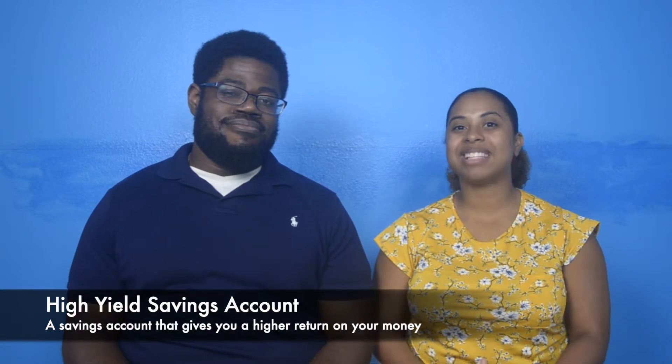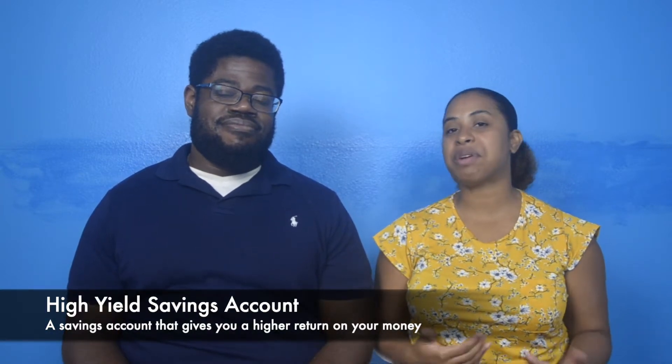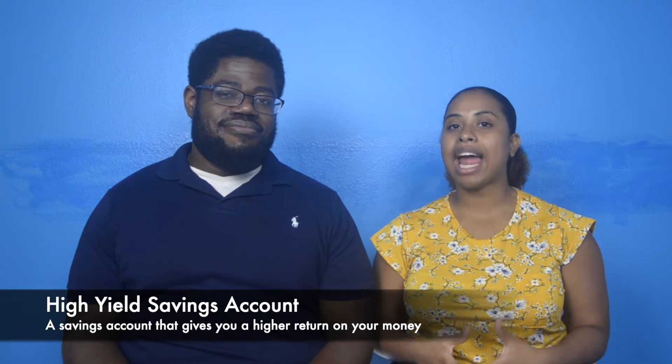So what is a high-yield savings account? It is basically defined by its name — it's a savings account that gives you a high return on your money, or a high APR. APR represents annual percentage rate, which you may be familiar with because it's the same term that applies to debt. But in terms of investment, it's the annual rate that you receive on your investment or on the money that you have held in a particular bank.